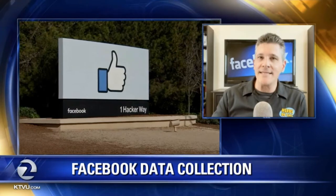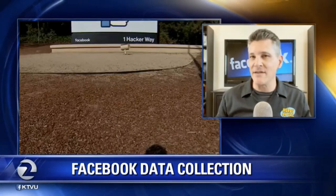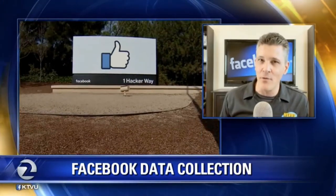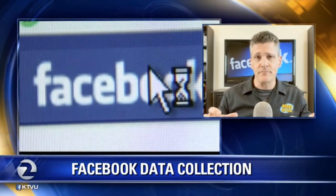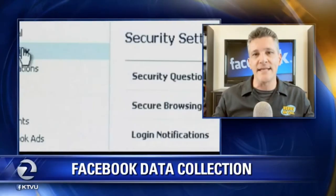Now, in the sign-up process, they were relatively clear about what they were going to be doing, and they were asking for parental permission, but I don't know exactly how clear they were. Facebook didn't make it clear that it was Facebook that was targeting these teenagers. It was just these companies, and you didn't find out it was Facebook until after you began the sign-up process.